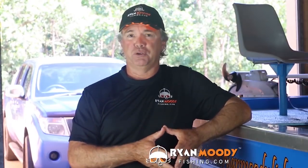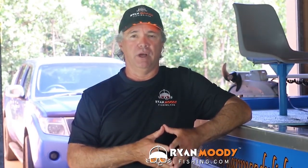Hi, I'm Ryan Moody, helping you to fish smarter, not harder. Today I have a special treat for you: deep dropping for spectacular flame tail snapper in 400 metres of water.